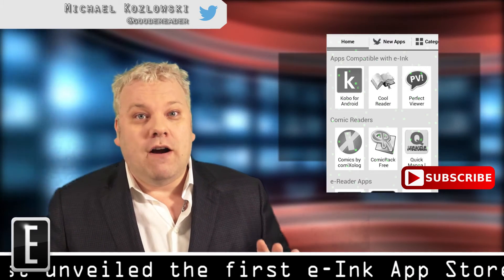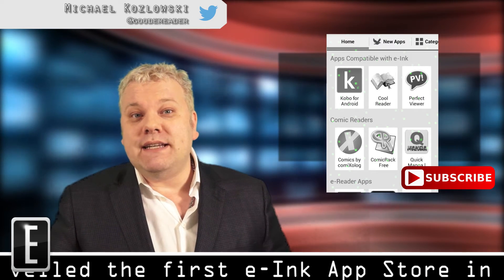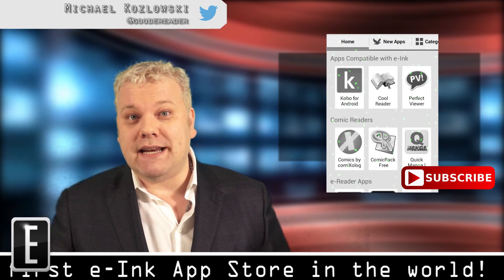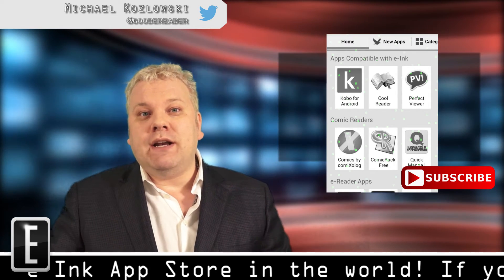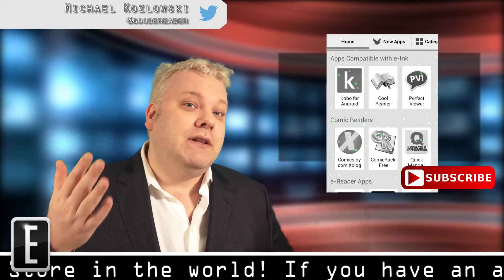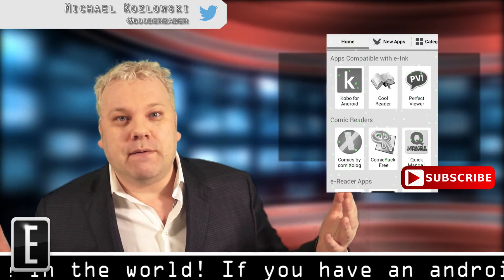The possibilities are now endless, and we really see 2015 as being a pivotal year as even more companies start embracing the Android ecosystem. We really want to give you the ability to download any apps you want without having to patrol the internet and download spyware to your computer.